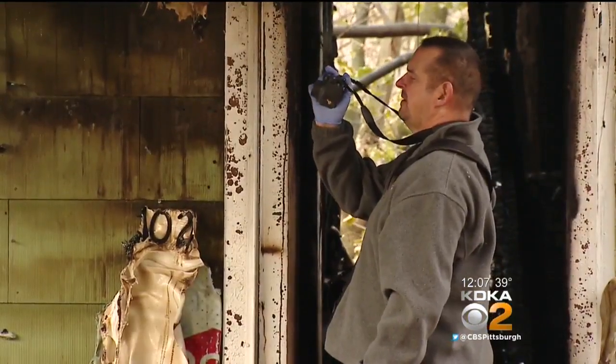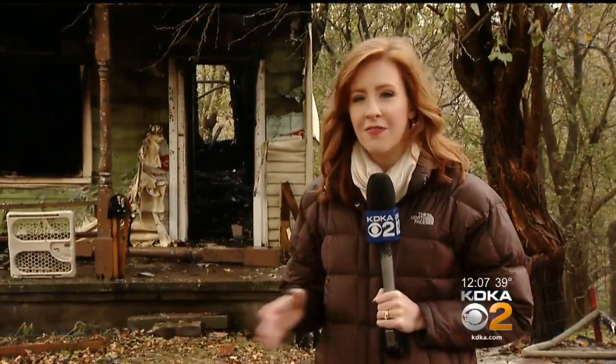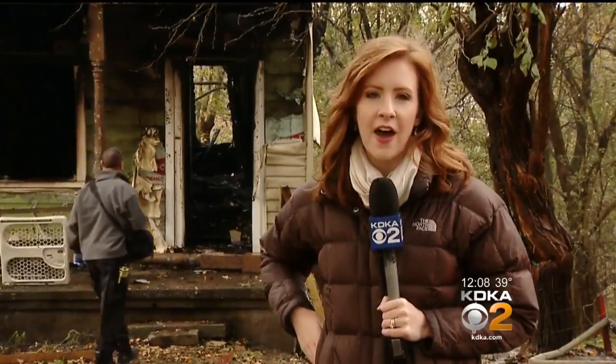Investigators walk the property taking pictures of the scene, hoping that some clues will tell them why an empty house on a private street would erupt in flames. Firefighters say the conditions were a little bit difficult considering this home is perched up high on a hill with very narrow streets, but they say they didn't have any issues when fighting the fire.